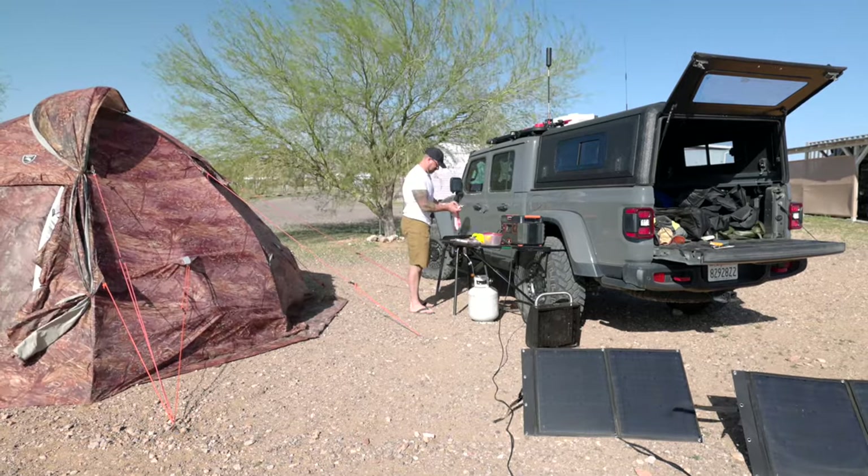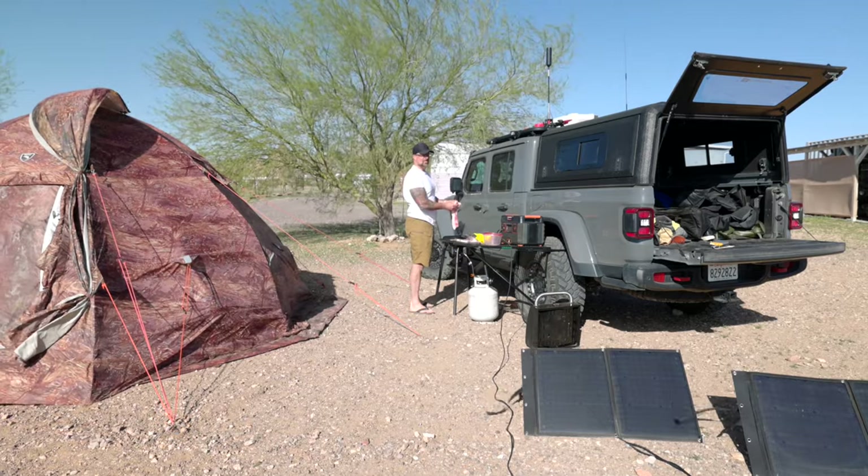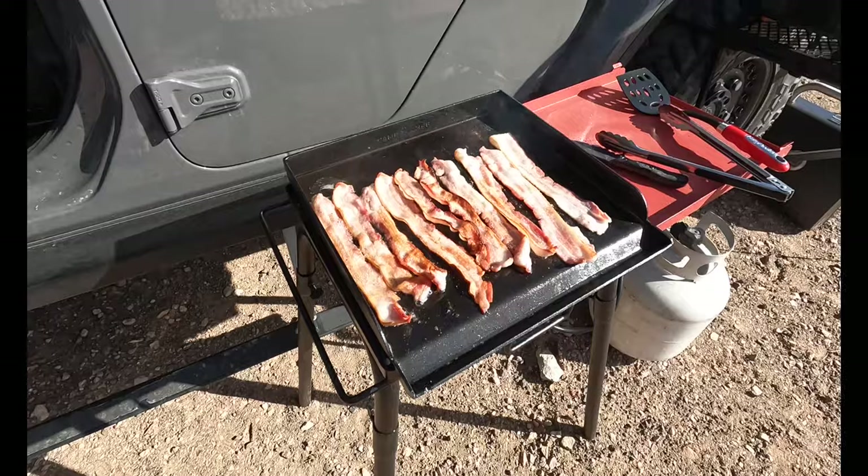I'll put some footage on screen here — the winds are absolutely howling — but I was able to cook bacon and eggs this morning with absolutely no problem.